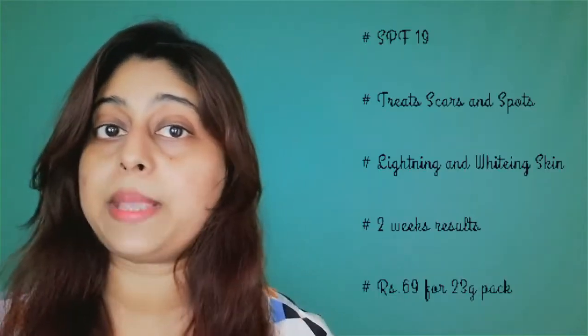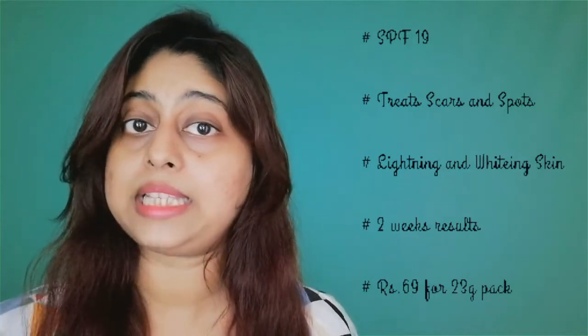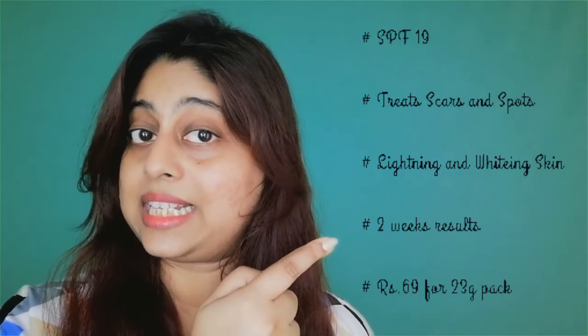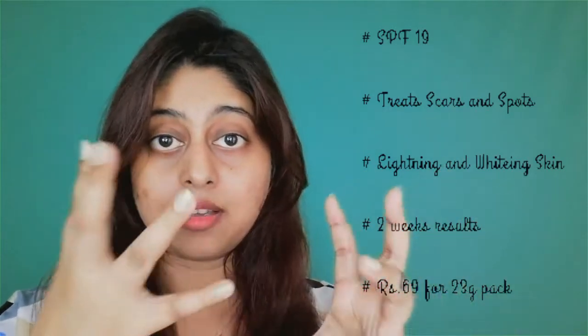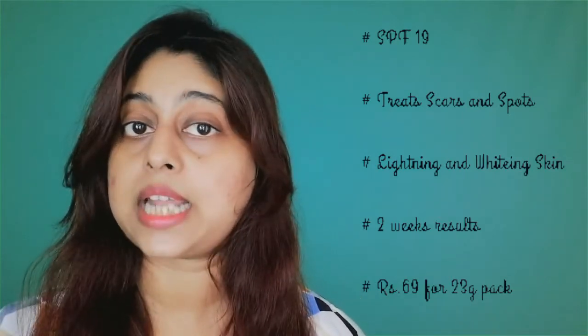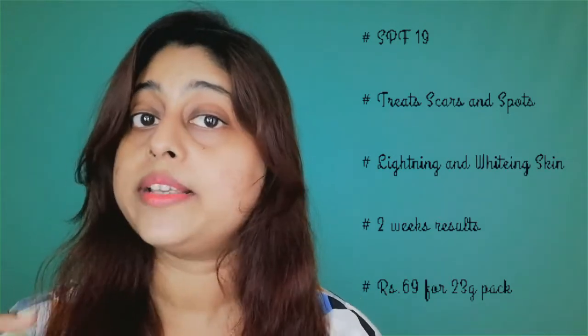So what all are mentioned in this cream: it has SPF 19, it treats scars and spots, it has a lightening and brightening skin formula, it gives you a result in one week, and it is for 69 rupees for 23 grams.